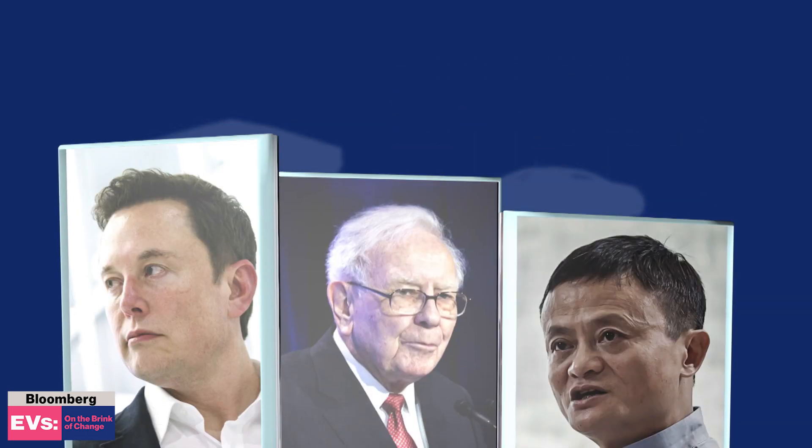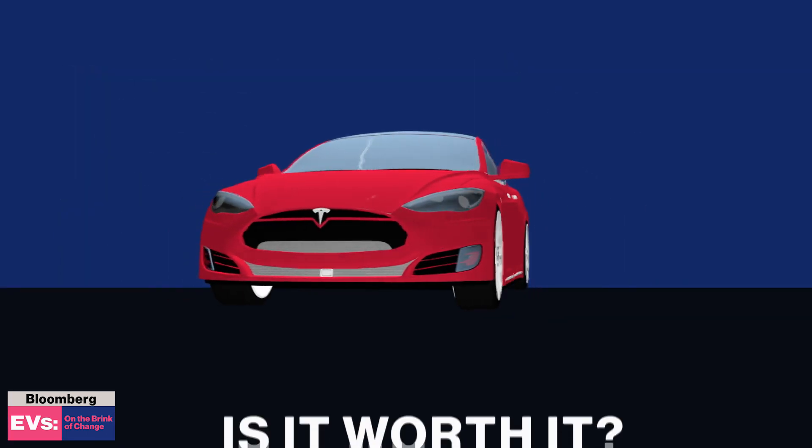But the hype is hot. The personalities are big. Cars are sleek. Is it worth it?